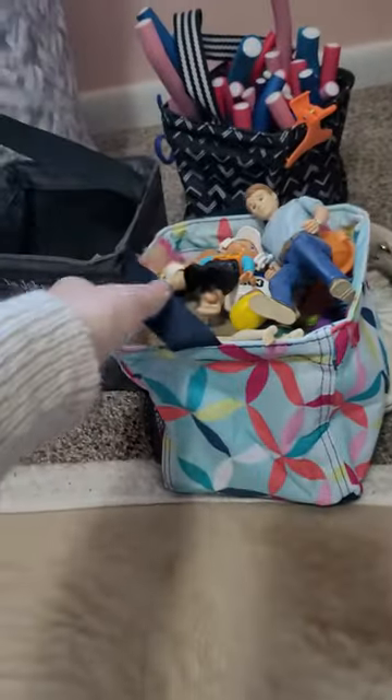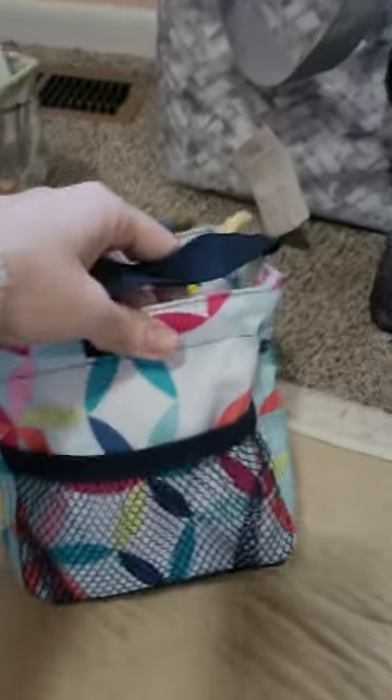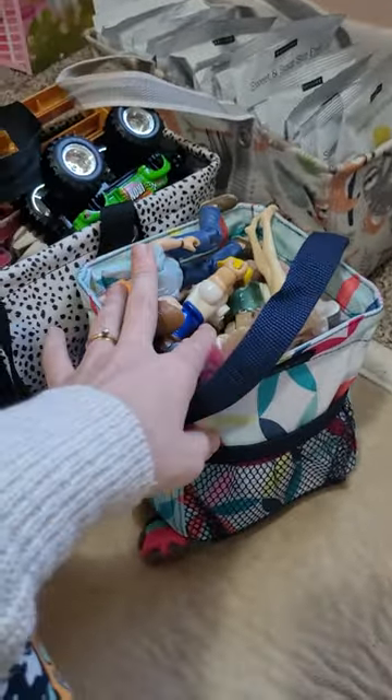Next is our Littles Carry All Caddy. I keep our little dollhouse dolls in here. I just love these — they are so cute. And you can see that they're small enough to kind of keep out of the way. I keep these on the shelf in the living room as well so that my daughters can grab them.